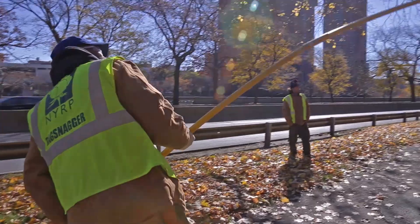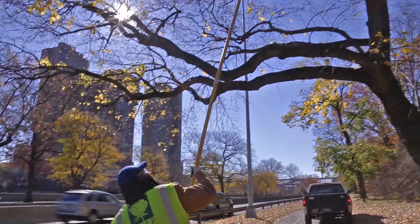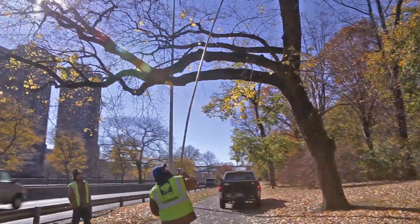The process of getting bags out of trees requires some special tools and the expertise of a special crew: the bag snaggers.